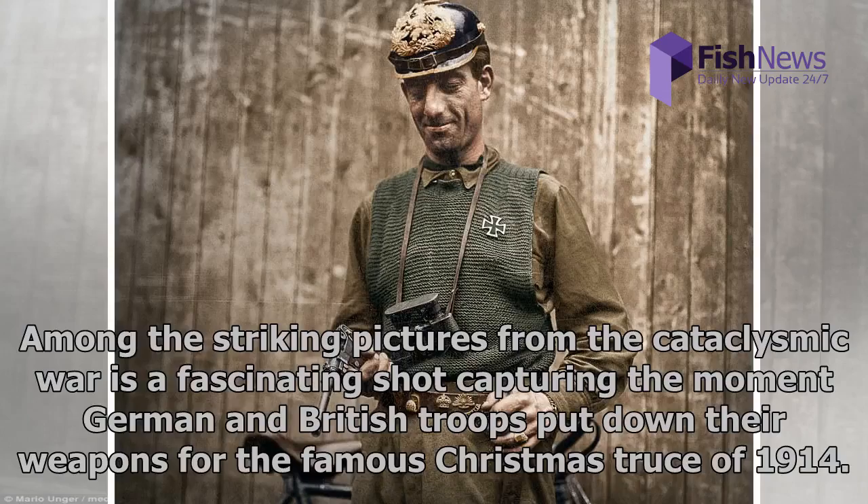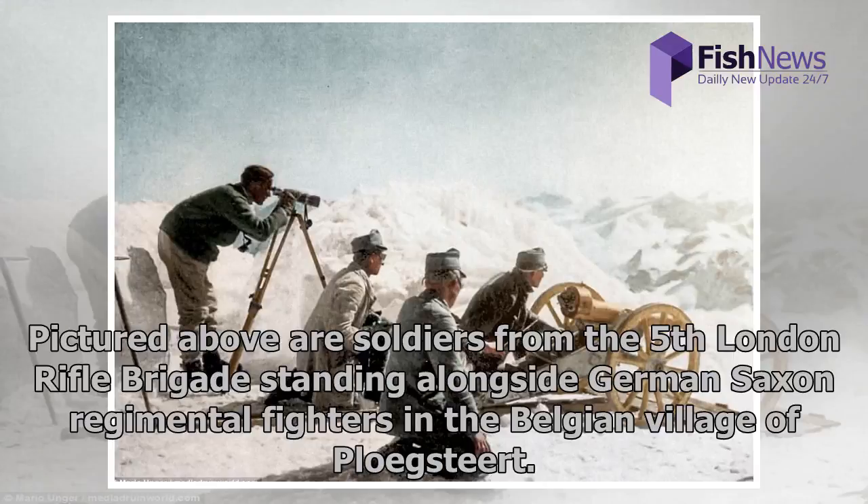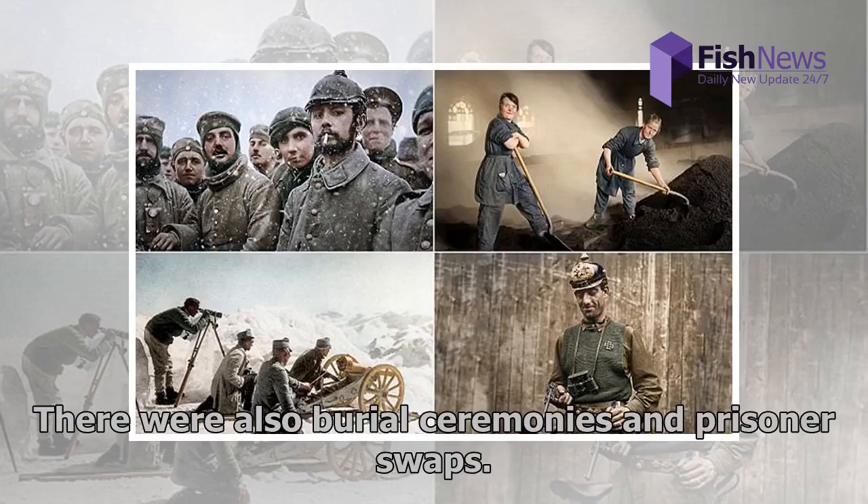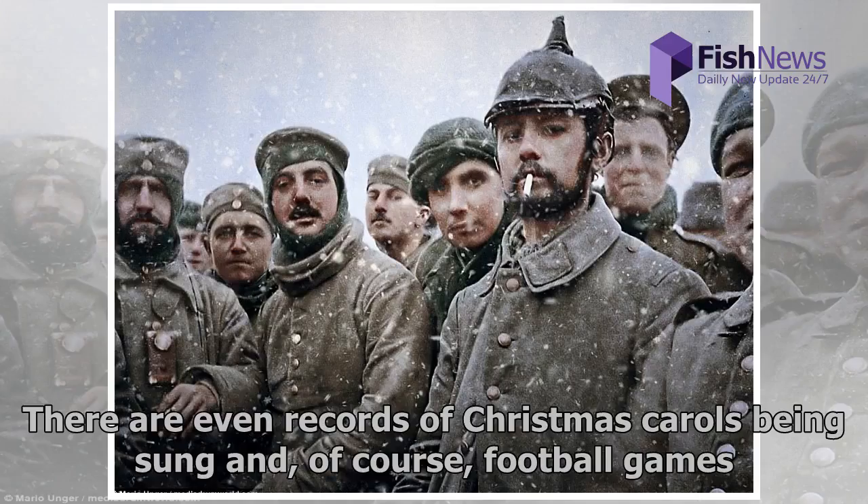Among the striking pictures is a fascinating shot capturing the moment German and British troops put down their weapons for the famous Christmas Truce of 1914. Pictured are soldiers from the 5th London Rifle Brigade standing alongside German-Saxon regimental fighters in the Belgian village of Ploegsteert. The truce began spontaneously in the week leading up to Christmas Day, with British, French and German troops crossing no-man's land to exchange season's greetings. There were also burial ceremonies and prisoner swaps.